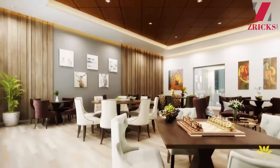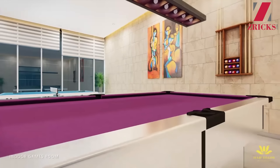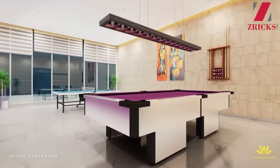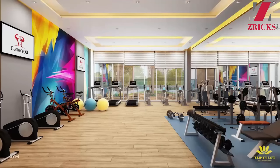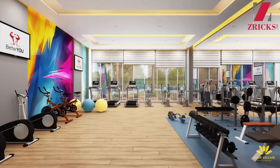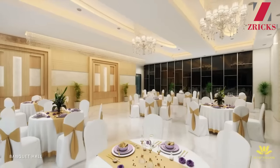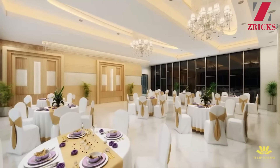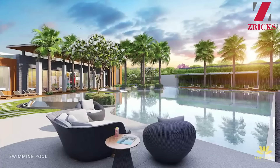If you're out of vegetables in your kitchen, you do not have to go outside this project. Tulip Yellow provides grocery stores inside the clubhouse, making it very convenient for you. And if you're having a party with friends and family, Tulip Yellow also has a dedicated party hall for you.